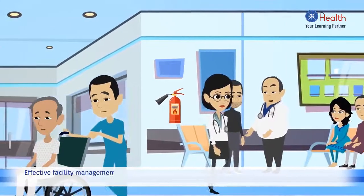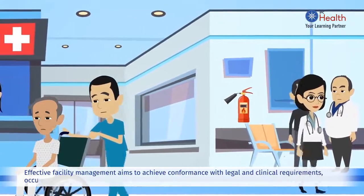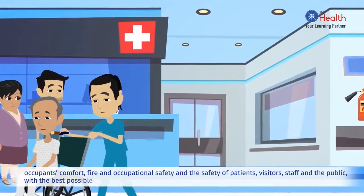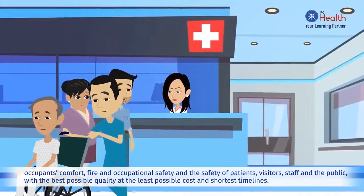Effective facility management aims to achieve conformance with legal and clinical requirements, occupant's comfort, fire and occupational safety, and the safety of patients, visitors, staff and the public — with the best possible quality at the least possible cost and shortest timelines.